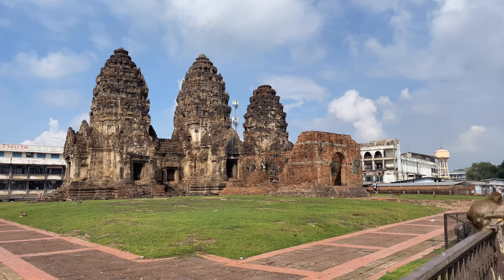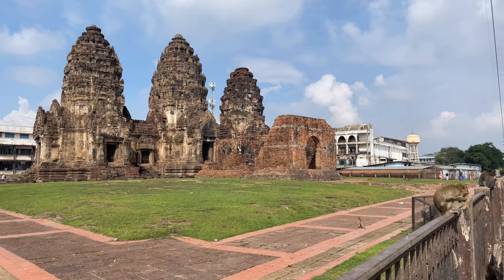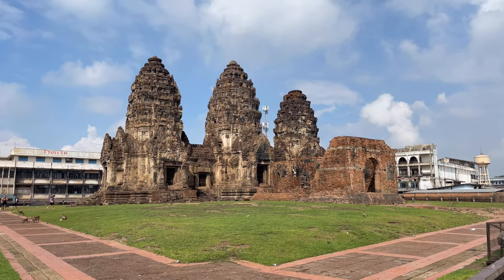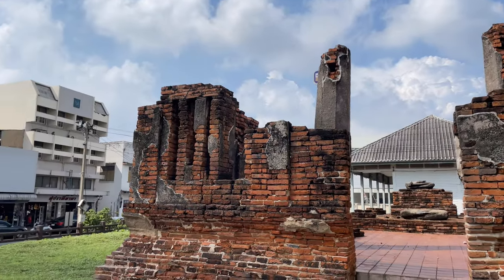Right here is Praha Samyot. It's a former Khmer temple, and it was expanded — you can see this little building over here — it was expanded by King Narai. This is one that you have to pay 50 baht to go in, or you can buy a little package for 100 baht. This is also where all the monkeys are.